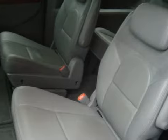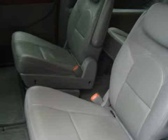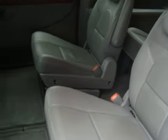For your comfort and convenience, this vehicle also has air conditioning, dual-zone climate control, and a leather-wrapped steering wheel.